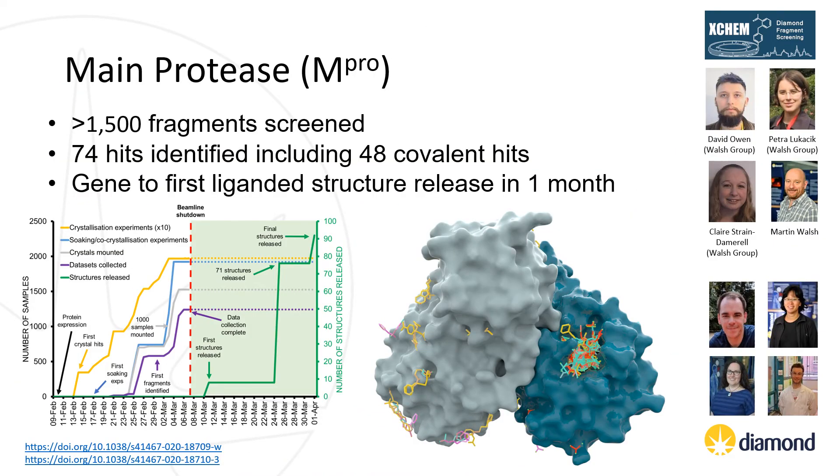The polyprotein encoded by the SARS-CoV-2 genome is cleaved by two cysteine proteases, PLPRO and MPRO, to give the proteins essential to the spread of the virus and its disease symptoms. The first target the XChem team worked on was the main protease, MPRO. This is one of two cysteine proteases in SARS-CoV-2, essential for viral replication and highly conserved in all coronaviruses. To identify starting points for inhibitors of this enzyme, we performed a large-scale screen of electrophilic and non-covalent fragments through a combined mass spec and X-ray approach, identifying 71 hits that spanned the entire active site, as well as 3 hits at the dimer interface.